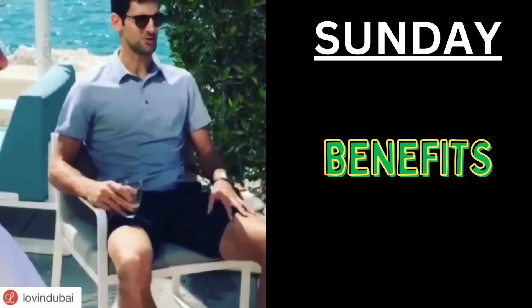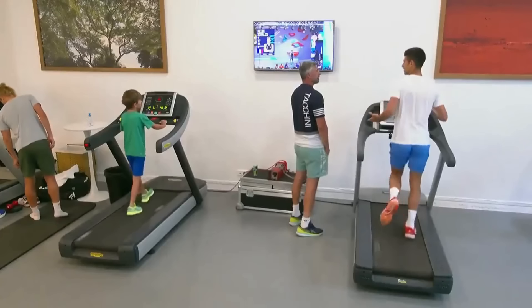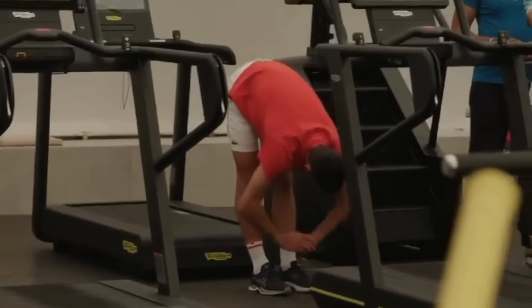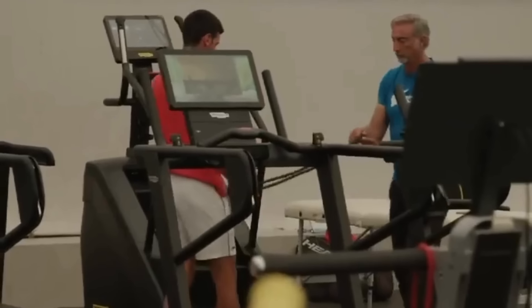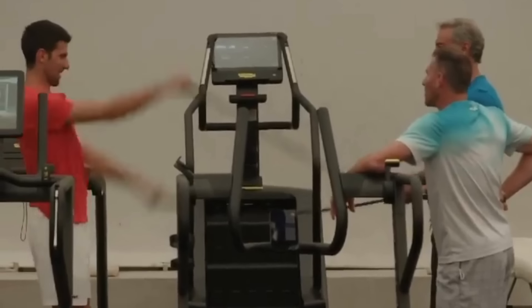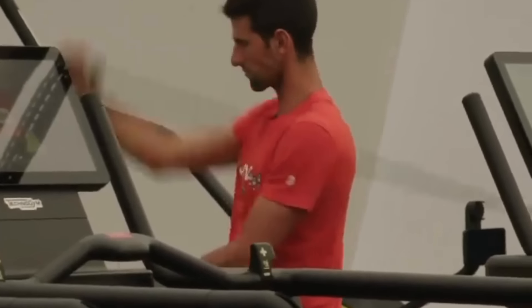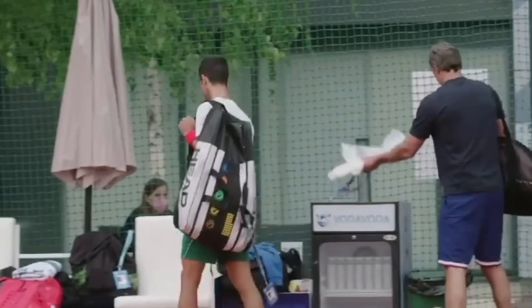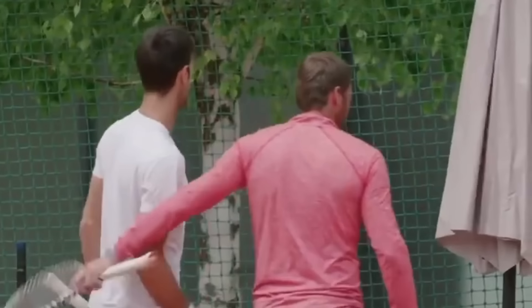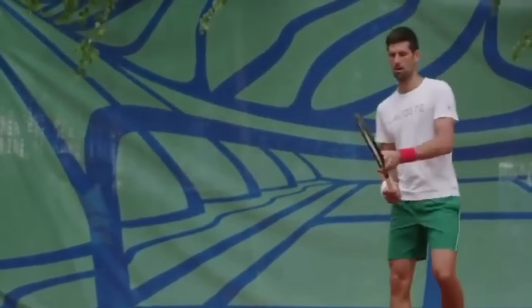This plan provides a structured approach to Djokovic's training regimen, strategically targeting different aspects of his fitness and tennis skills. The balance of strength, agility, endurance and recovery ensures that he maintains a competitive edge in professional tennis. Remember that individualized training and consultation with a fitness expert are essential for fine-tuning the plan to meet Djokovic's specific needs and goals.